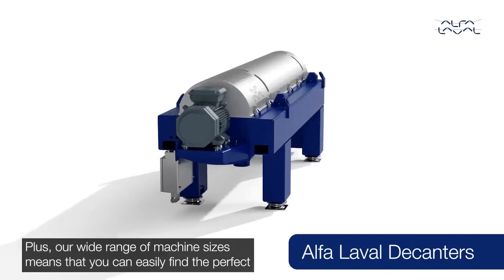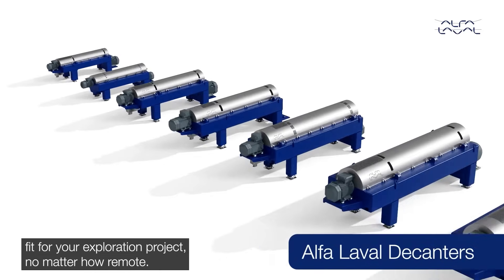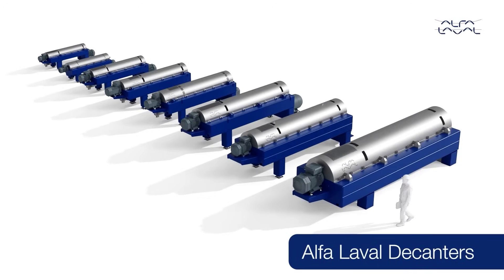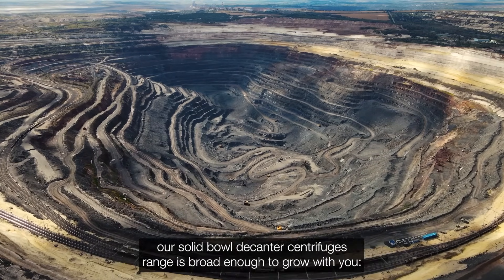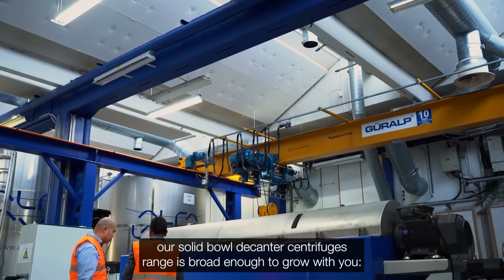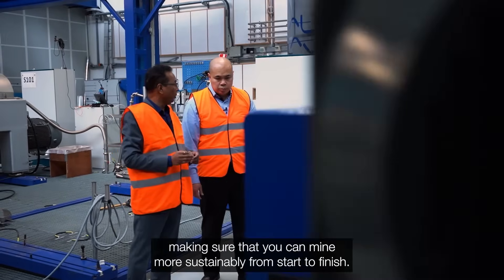Our wide range of machine sizes means that you can easily find the perfect fit for your exploration project, no matter how remote. Once you have completed the exploration phase and move towards a larger mining process, our solid bowl decanter centrifuge range is broad enough to grow with you, making sure that you can mine more sustainably from start to finish.